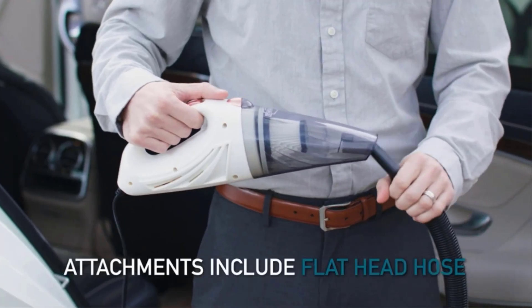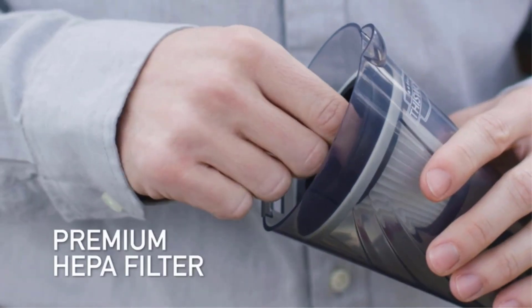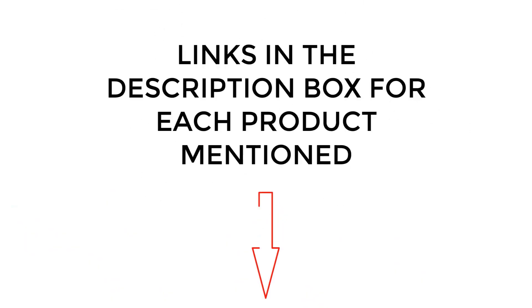I did extensive research, read tons of reviews, and compiled a list of the best car vacuums from reputable brands. After much research, I found these products very helpful. If you want to know about the price and other information, be sure to check the description. So without any further delay, let's jump into the video.